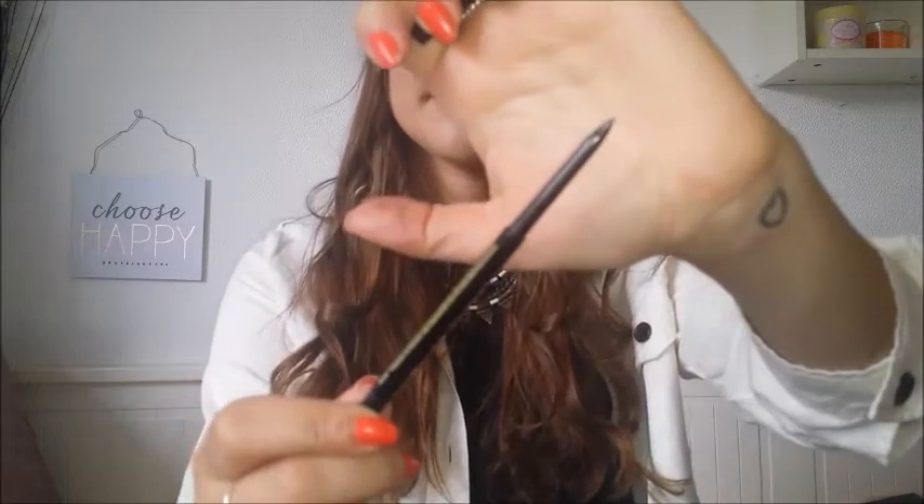For this makeup look, I used the Soap & Glory Archery 2-in-1 Brow Filling Pencil and Brush in the shade Hot Chocolate. This product has made me love my eyebrows once again. If you don't like the shape of your eyebrows or can't find a product to fill them in naturally, check this out — the spoolie side is really handy, and the nib is so tiny that it is just perfect for getting those natural hair-stroke looks and easy to shape your eyebrows as well. This has saved my eyebrows and my life.